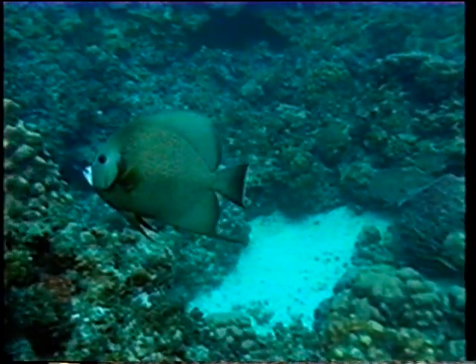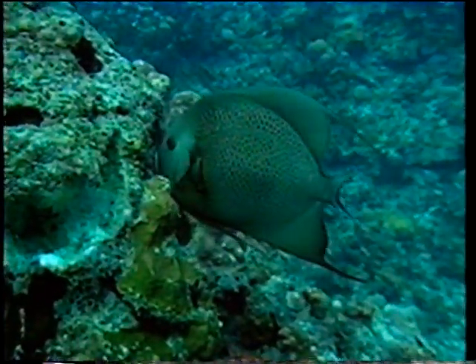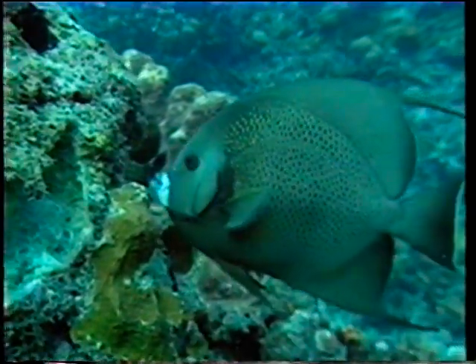Some scientists believe that the bright colours of these angelfish blend so well with those of sponges that predators fail to notice them, and the fish can therefore graze undisturbed.